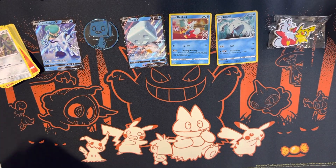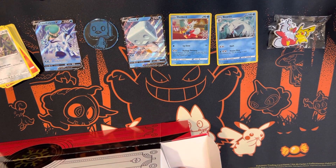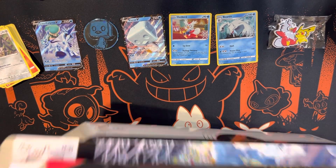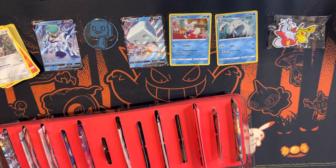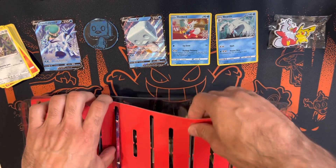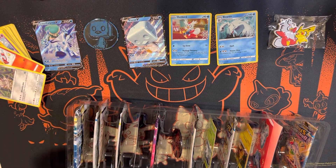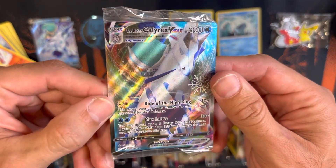Pulls from that pack: Durant, Pangoro, and a Holo Sandile. Let's go ahead and open the other part — turned that around for you guys. Nothing else in there besides the calendar, so let's go ahead and take this out.